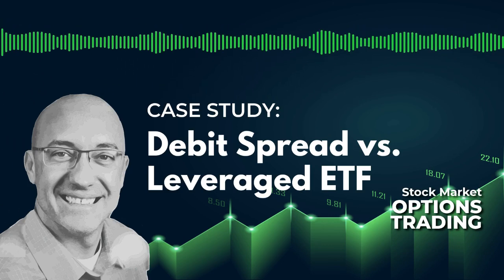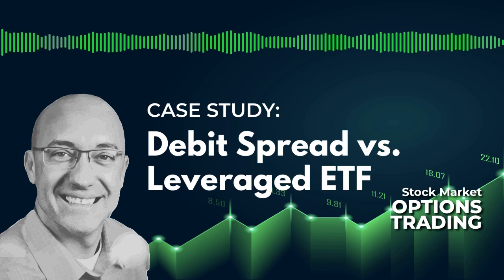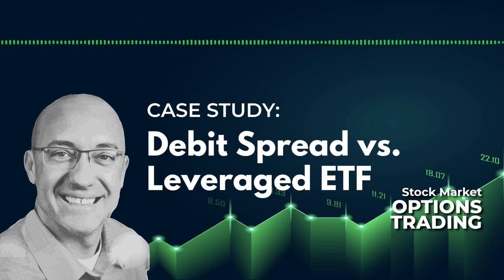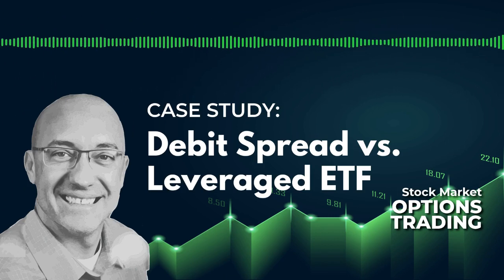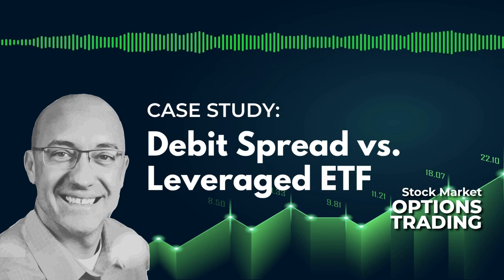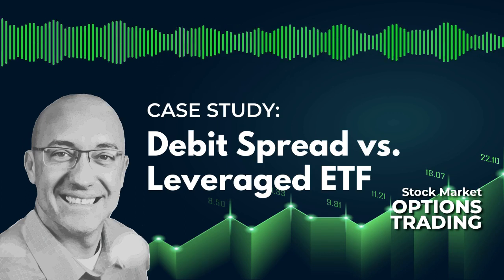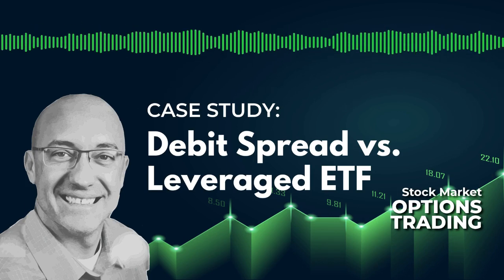So two ways we're going to be getting long. The idea is to compare the two strategies as it relates to the amount of capital you would need to trade the strategy, and also the profits and losses. The underlying theme is trading with leverage. Options give you leverage so that you can use less money to get similar exposure to buying a particular stock or ETF. If you buy a call option with a Delta 50, you're getting a similar risk exposure of buying 50 shares of that stock.